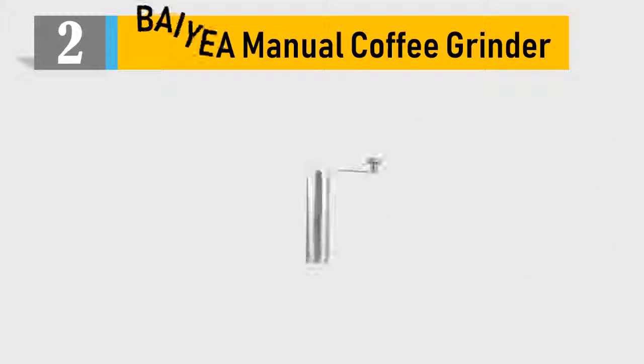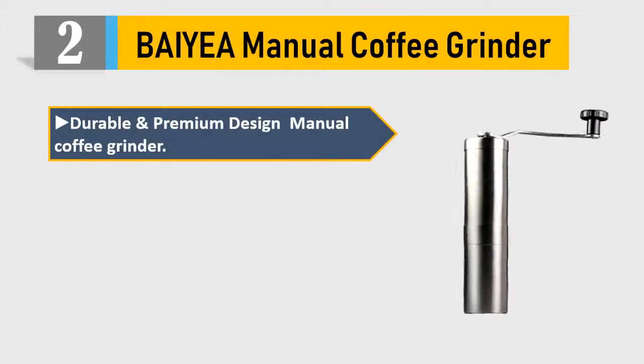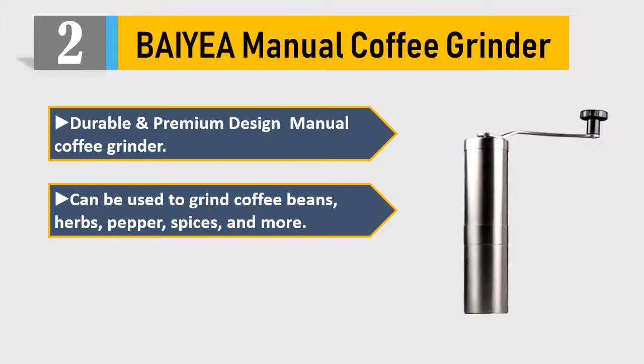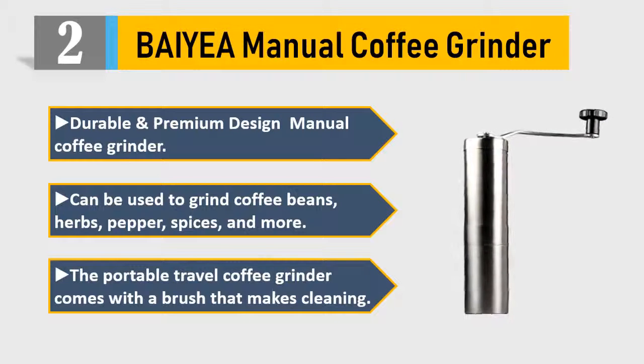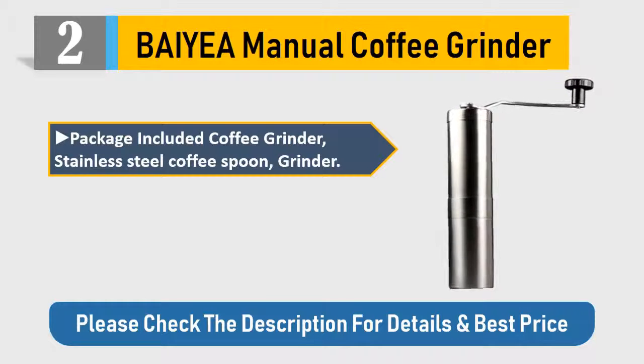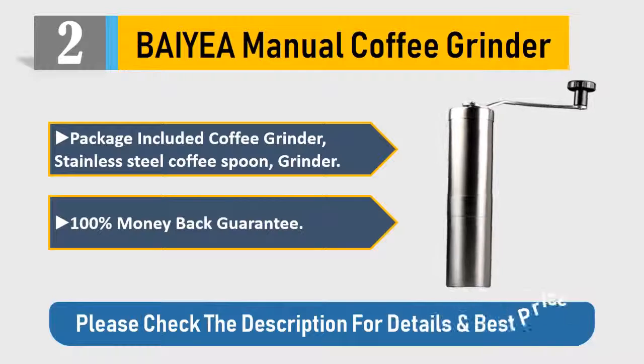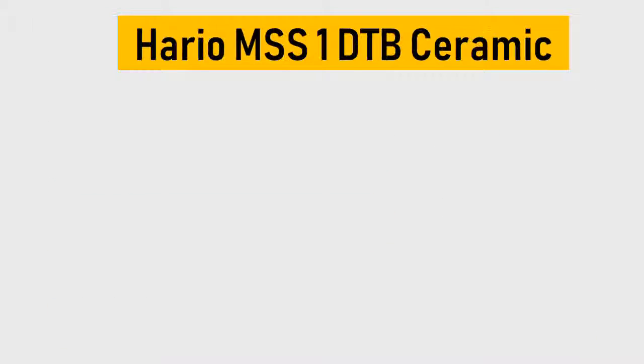Number 2: Baby manual coffee grinder. Durable and premium design, this manual coffee grinder can be used to grind coffee beans, herbs, pepper, spices, and more. The portable travel coffee grinder comes with a cleaning brush. Package includes: coffee grinder, stainless steel coffee spoon, and grinder brush. 100% money-back guarantee. Please check the description for details and best price.